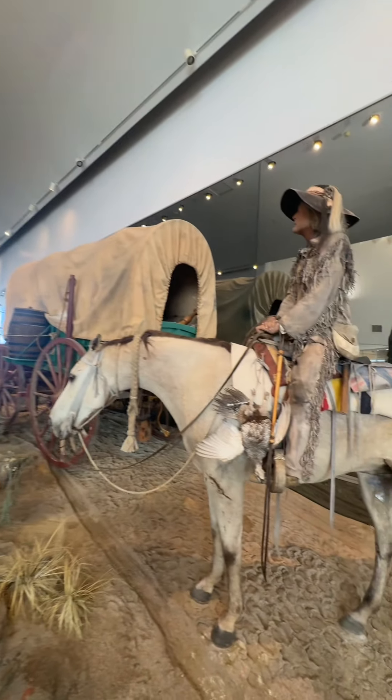All right y'all, we're exploring the Oregon Trail Museum today. Let's do it. This is what it looks like when you walk in.